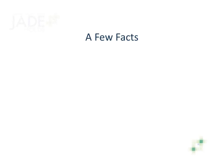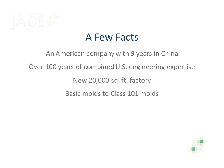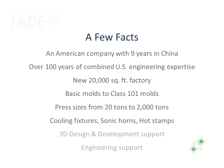Here are a few notes to give you a picture of our company. We've been in China for nine years and have over 100 years of combined U.S. engineering expertise. We've built out a new 20,000-square-foot factory in Jiangshan. Our mold-building capabilities span the entire range, from prototypes to Class 101. We build for press sizes from 20 tons to 2,000 tons. We also manufacture cooling fixtures, sonic horns, and hot stamps, all at a substantial savings for you. We have in-house 3D design and development, and engineering support.